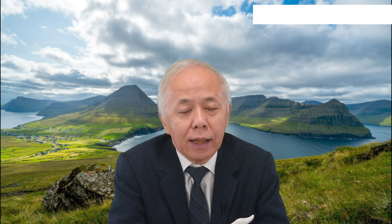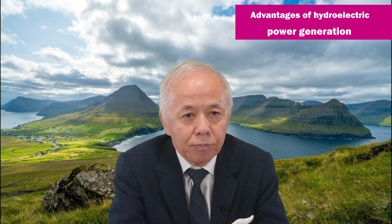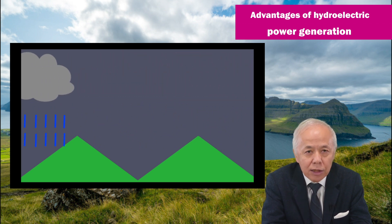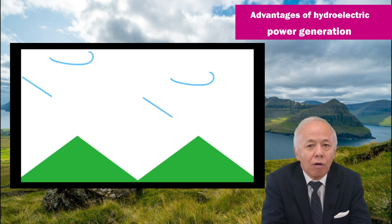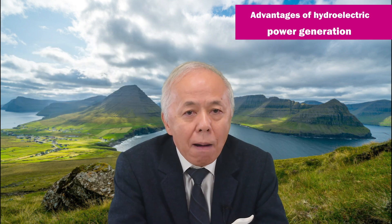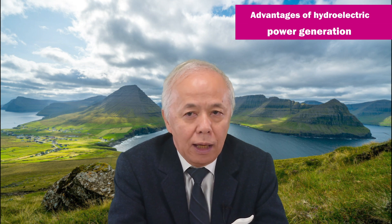Hydropower is a renewable energy source that does not emit carbon dioxide. Furthermore, unlike solar power and wind power, it has the advantage of being able to steadily generate a certain amount of electricity regardless of weather and other natural conditions. In addition, pumped storage power generation has both the ability to adjust the supply and demand balance of electricity, and the ability to store electricity.